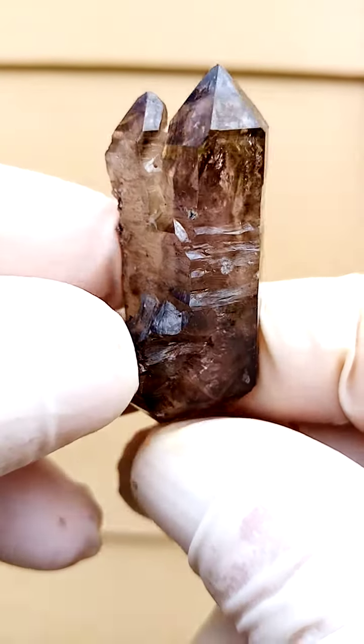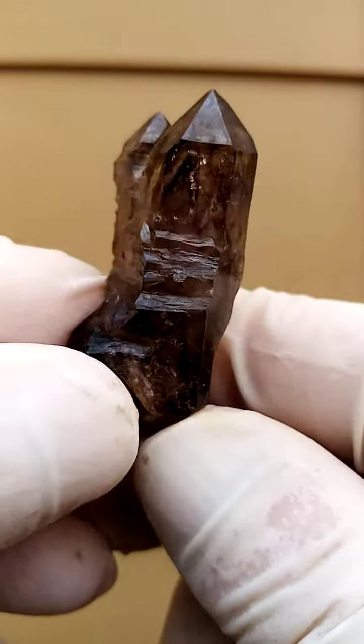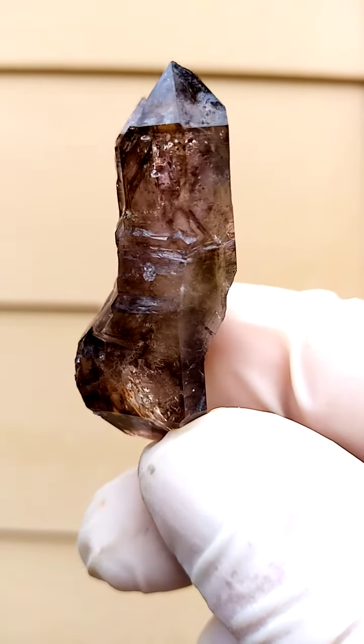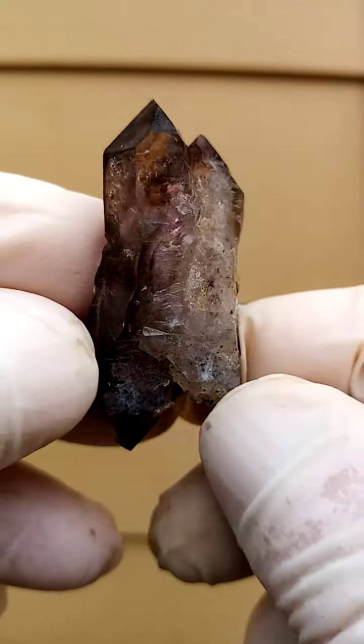From the Ichibuku deposit, Zimbabwe, the Shangan quartz — a floater, crystallized all the way around, so this would have formed as-is in nature. I think I detect a little bit of amethyst in here, but predominantly a smoky quartz.